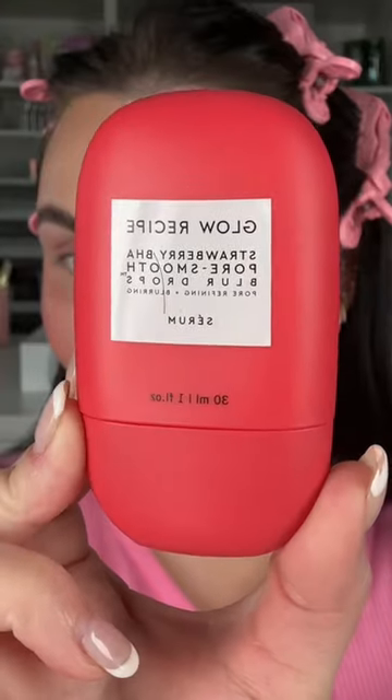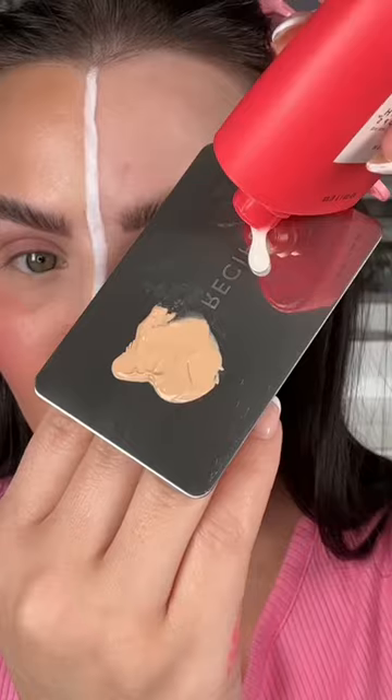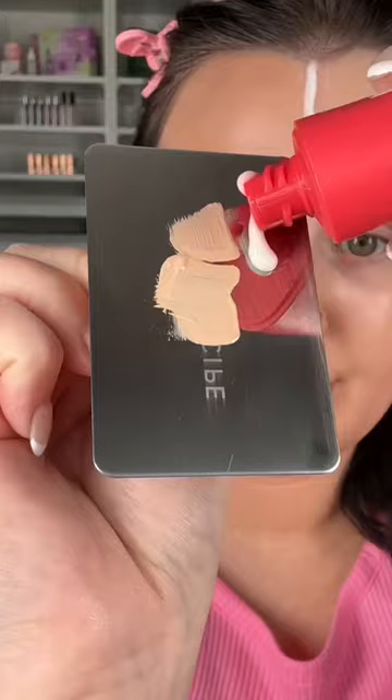And now it's time to blur. On the other side, I'm using the Strawberry Paws Smooth Blur Drops. First, I'm applying it to this entire side of the face to blur and smooth the skin. And then same thing — you can add it into your foundation, concealer, and blush. What this is going to do is make it so you actually don't need setting powder.